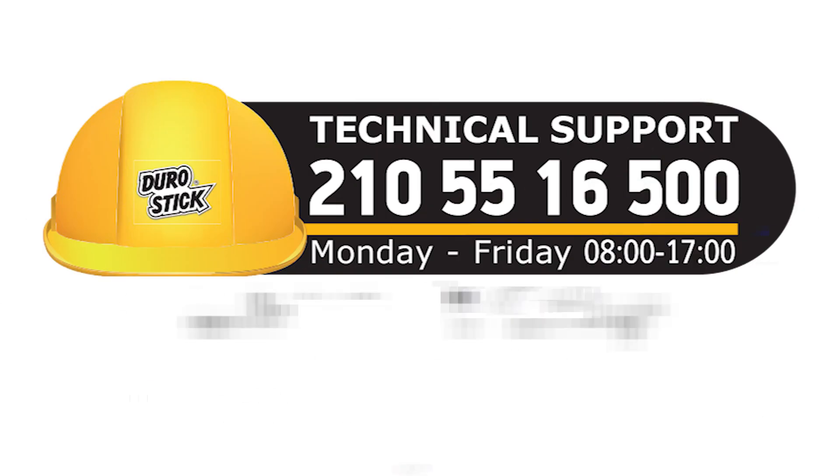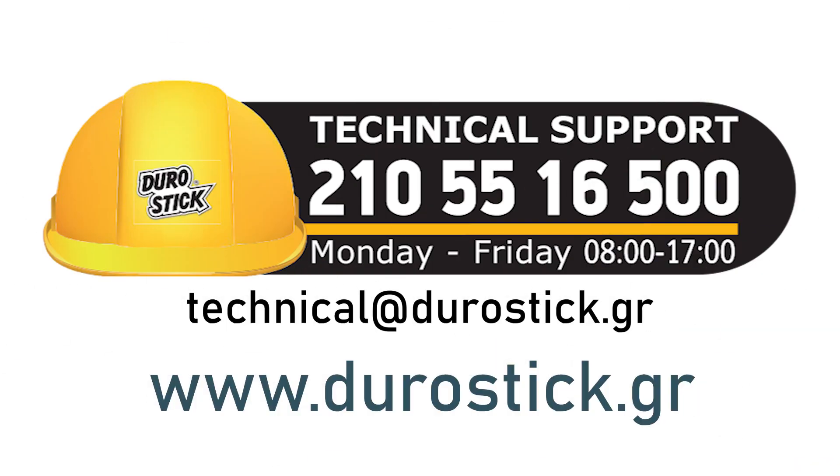Discover more at www.turistic.gr or contact our technical support team.